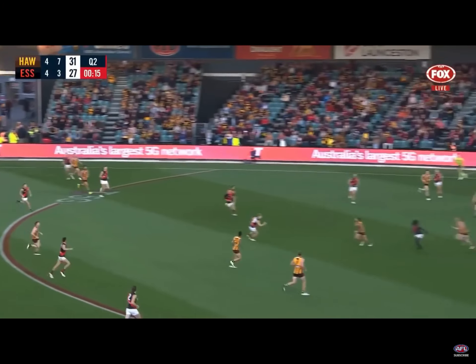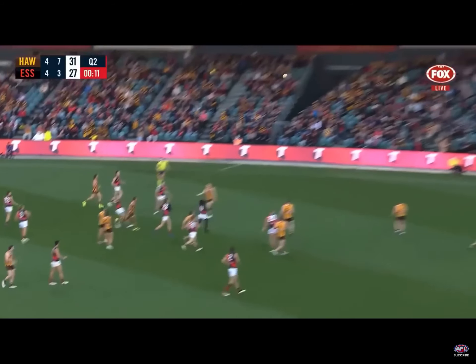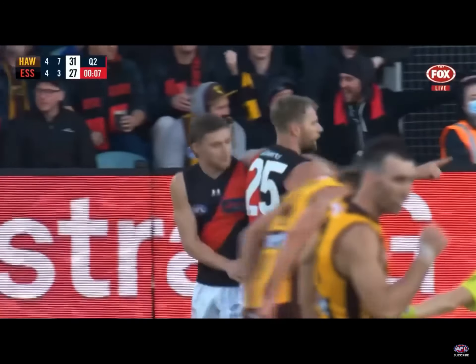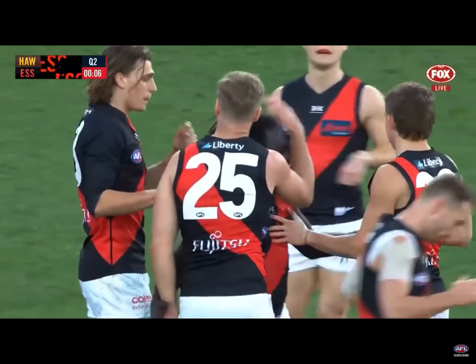McDonald's got it — he has put the Bombers back in front, and that could change everything.